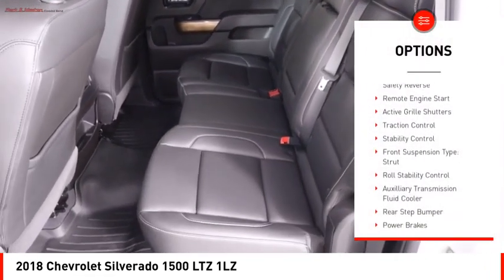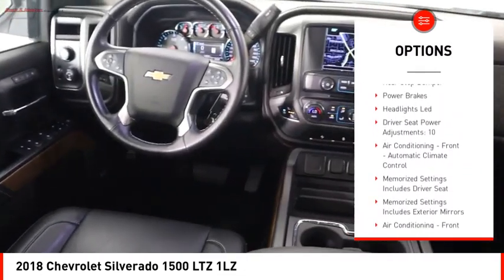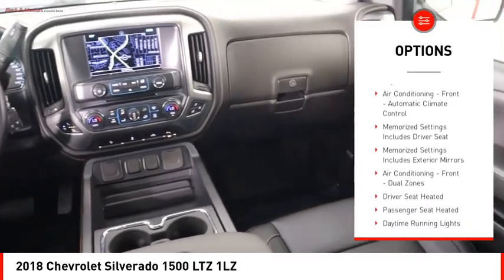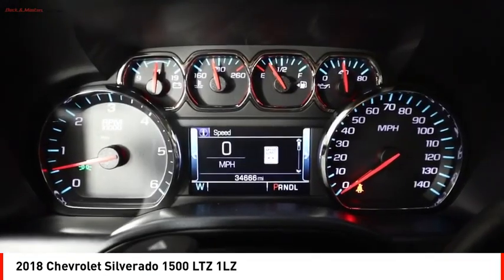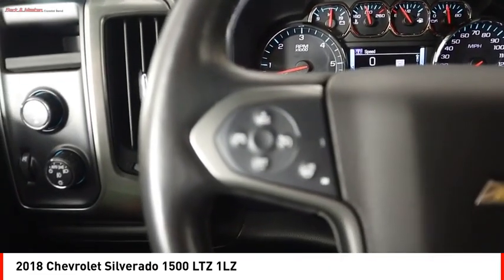Power windows with safety reverse, remote engine start, active grille shutters, traction control, stability control, front suspension type strut, roll stability control, auxiliary transmission fluid cooler, rear step bumper, power brakes.